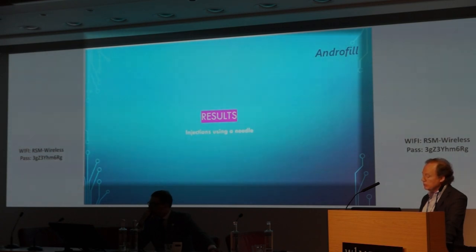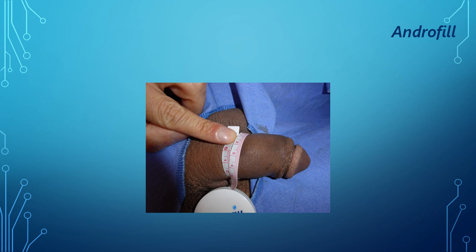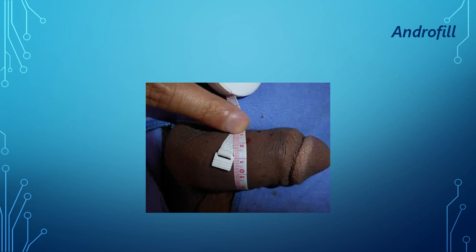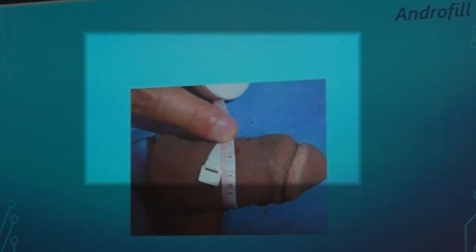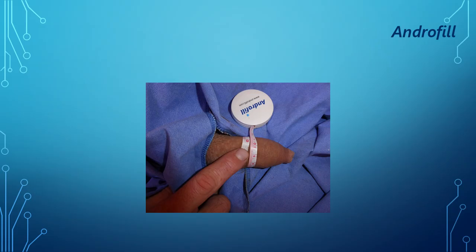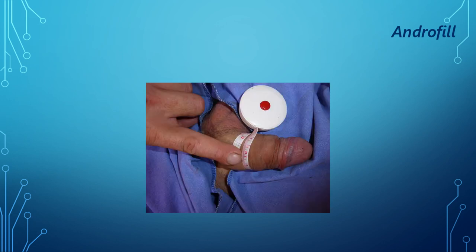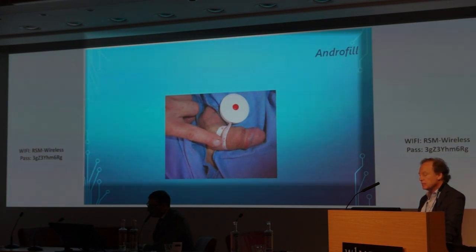Some results: the first case shown used needles. Before treatment, the girth measured approximately 12.5 centimeters, and after, it measured 13 centimeters — a gain of about 0.5 centimeters. Another case showed a girth of 9.5 centimeters before and 12 centimeters after. Results vary due to different factors: elasticity, stretch, and the amount of product injected.